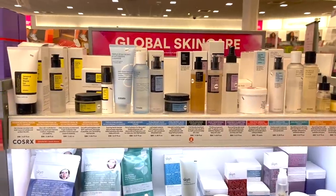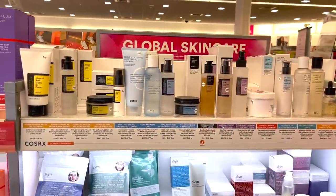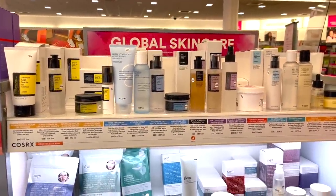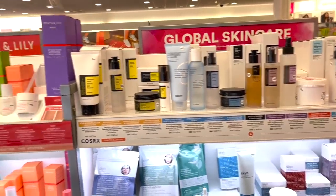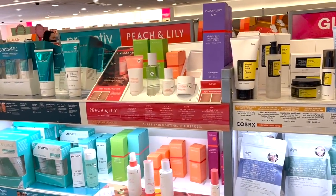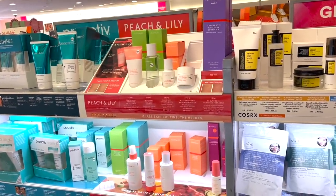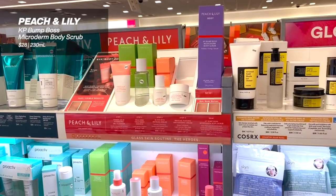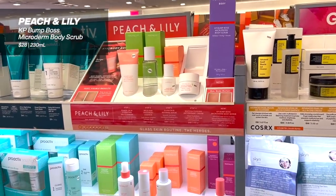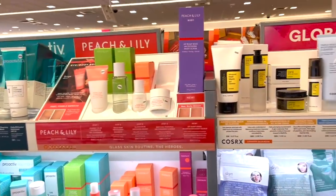One of my favorite things about Ulta skincare is the fact that you get some Korean brands. So you have COSRX in a really good lineup — I've actually never seen this hyaluronic acid range before and really want to try that out. And also Peach and Lily — I really like this brand. It's starting to explode a bit more. I talked about their KP Bump Microderm Body Scrub as a really great body care product. Love the variety and the actives.